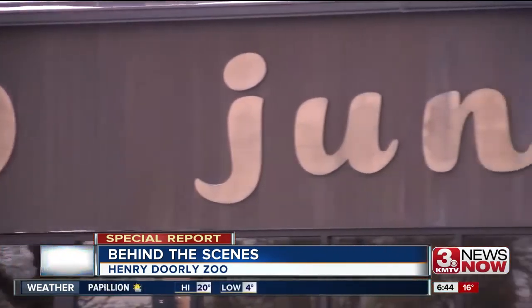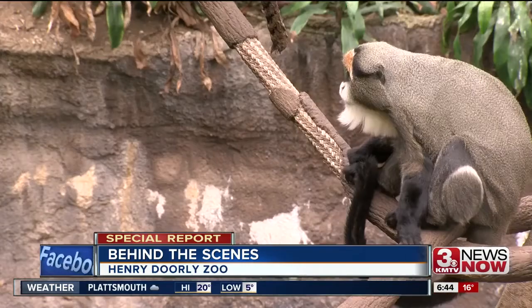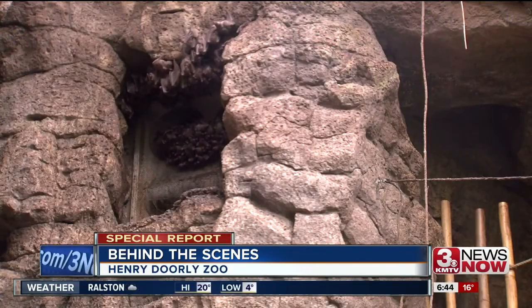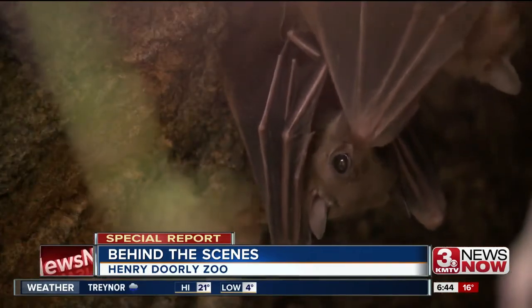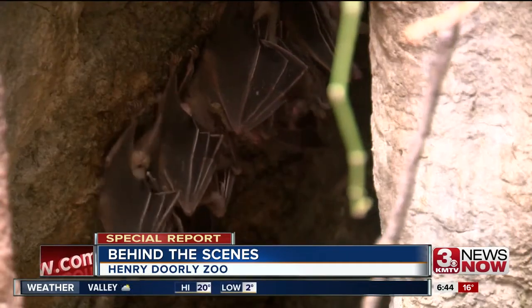With the Lied Jungle Backstage Pass, discover what it takes to care for America's largest indoor rainforest and have front row seats to feeding time for more than 300 free-flying bats in their natural habitat. It's just an incredible experience to see all these bats flying around as you walk through the tour, and you also get to see how they feed them and watch the bats move down and pick up the fruit.